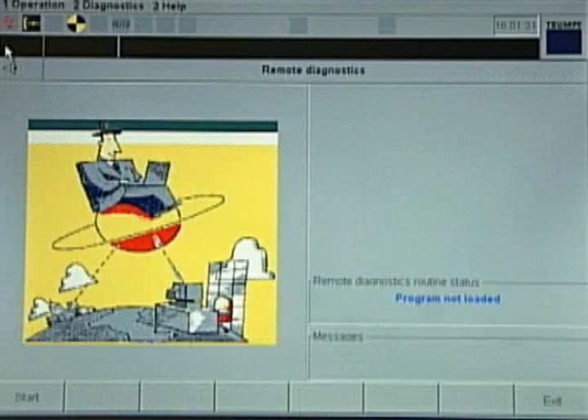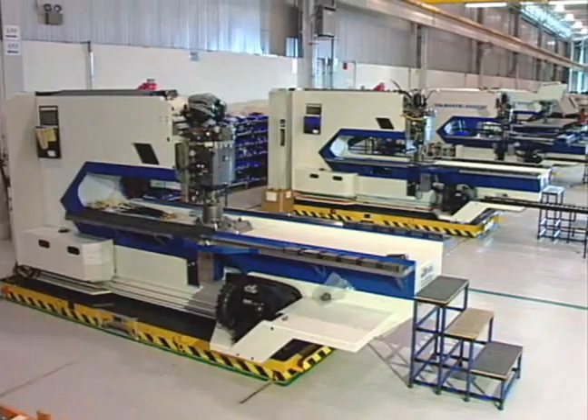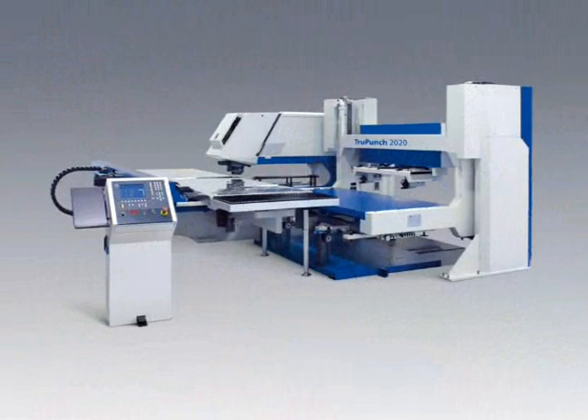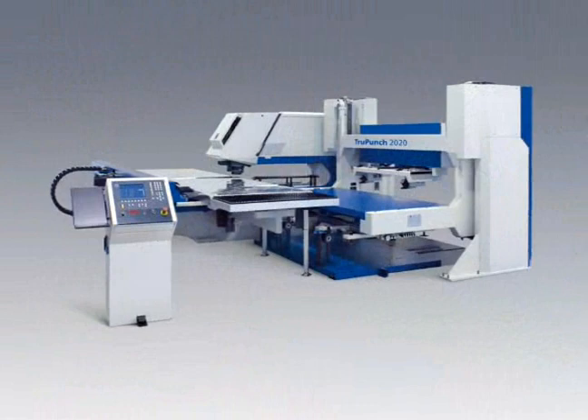The TruPunch 2020 is manufactured in Farmington, Connecticut, in our ultra-modern factory using synchro lean manufacturing techniques. For more information or to arrange a demonstration of the TruPunch 2020, contact your local Trumpf representative or visit us on the web at www.us.trumpf.com.